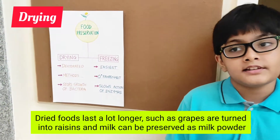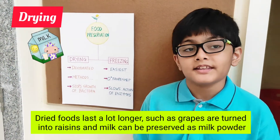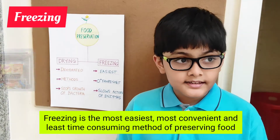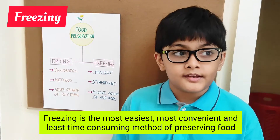Dried foods last a lot longer — for example, grapes are turned into raisins and milk can be preserved as milk powder. Freezing is the easiest, most convenient, and least time-consuming method of preserving food.